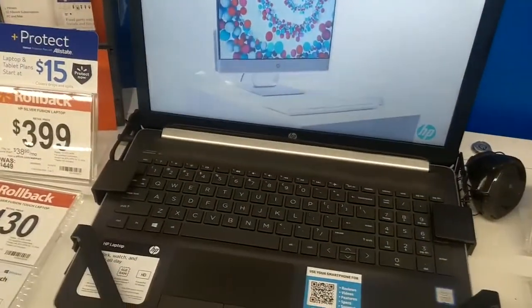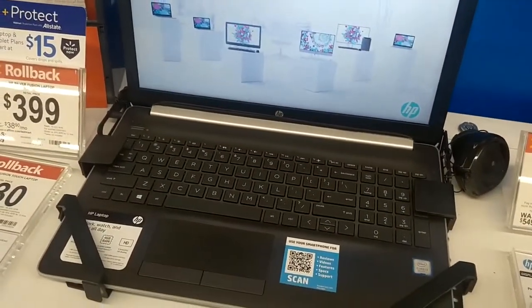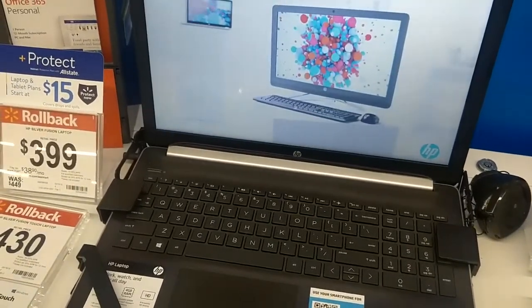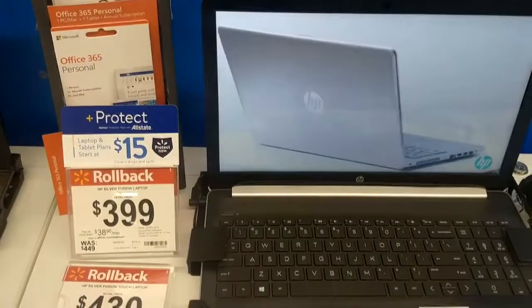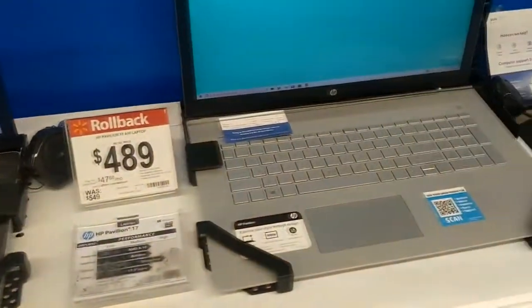Here we go. This one here, off the top of my head, is about the same as that Lenovo for a whole bunch more money. I would definitely get that Lenovo any day of the week over that one.